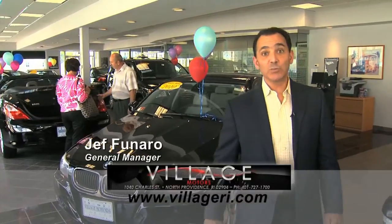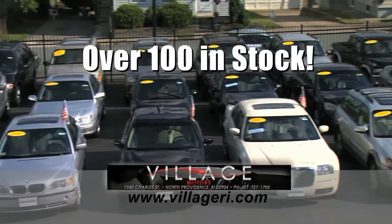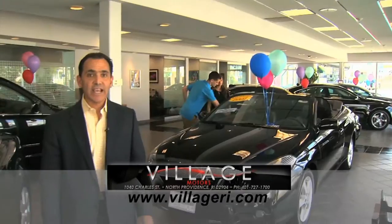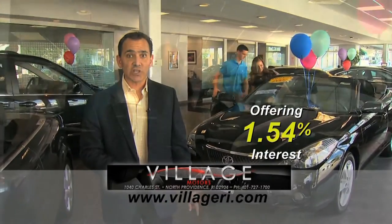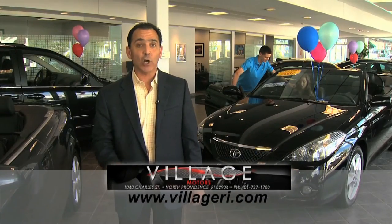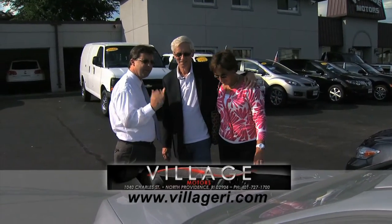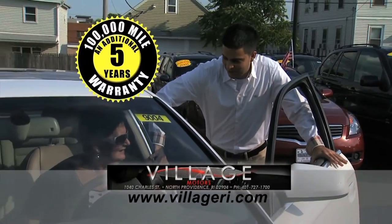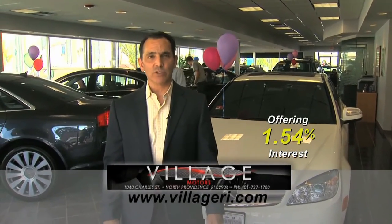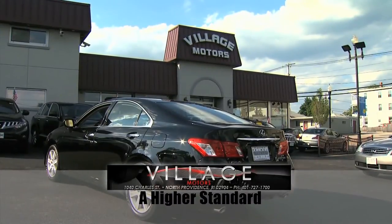Jeff here at Village Motors with exciting news - we have over 100 vehicles in stock, all competitively priced, and come with an additional 5-year, 100,000-mile warranty. For example, purchase this Toyota Solaro with 76,000 miles and you'll have coverage until 2018 or 176,000 miles. Visit us and experience why we've become Rhode Island's largest certified pre-owned dealer. Village Motors - a higher standard in pre-owned vehicles.